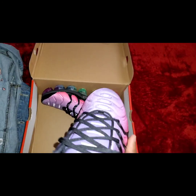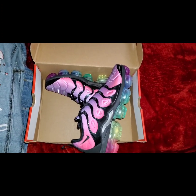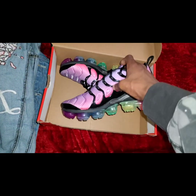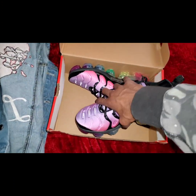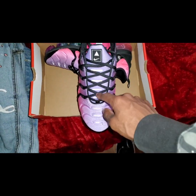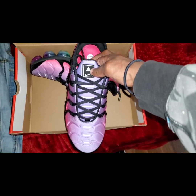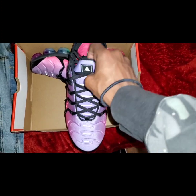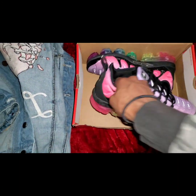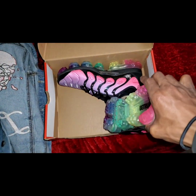These are the Super Max Perfect, I believe. Look at these — Purple and Pink Gradient upper. 3M hits going all the way up: 1, 2, 3, 4, 5, 6, 7 — as it should. Black laces. Triangle logo on the tongue with the swoosh. B-True on the inside on the insole. The soles of these things are absolutely insane — got the rainbow sole and B-True there.